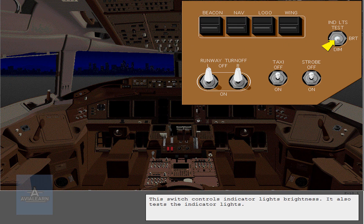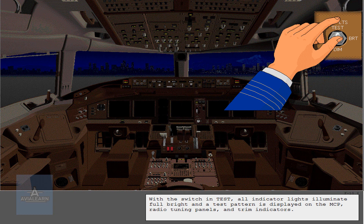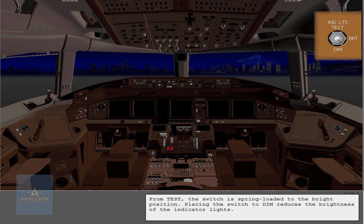This switch controls indicator lights brightness. It also tests the indicator lights. With the switch in test, all indicator lights illuminate full bright and a test pattern is displayed on the MCP, radio tuning panels, and trim indicators. From test, the switch is spring-loaded to the bright position. Placing the switch to dim reduces the brightness of the indicator lights.